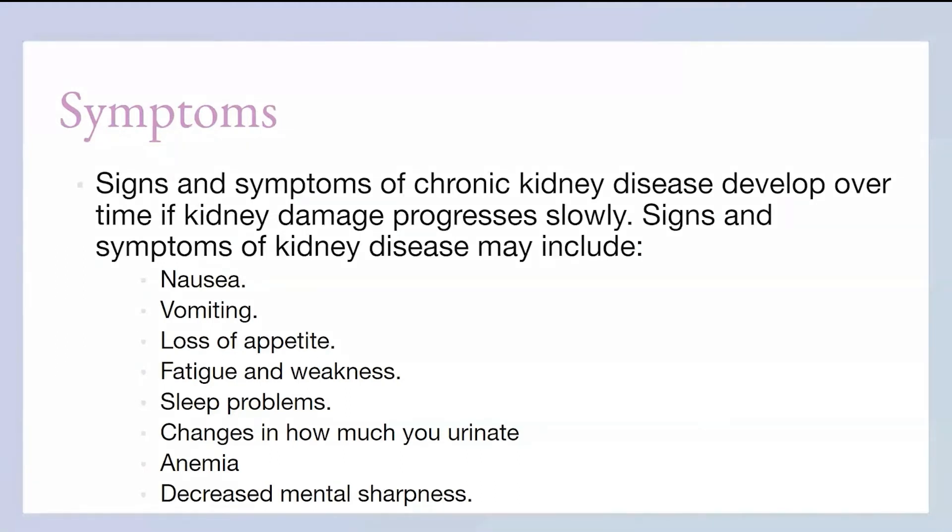Symptoms of kidney disease include vomiting — because your body wants to get rid of the waste in your blood, and it can't do it through urine because your kidneys aren't functioning properly. Loss of appetite — you lose your appetite because you have so much in your blood that your body doesn't even know what it needs anymore. Weakness, sleep problems, and changes in how much you urinate — this one is clear why.